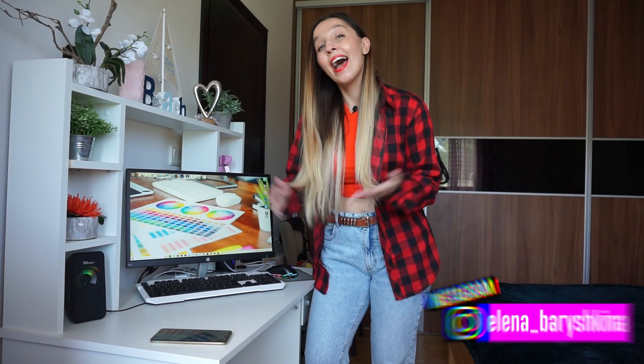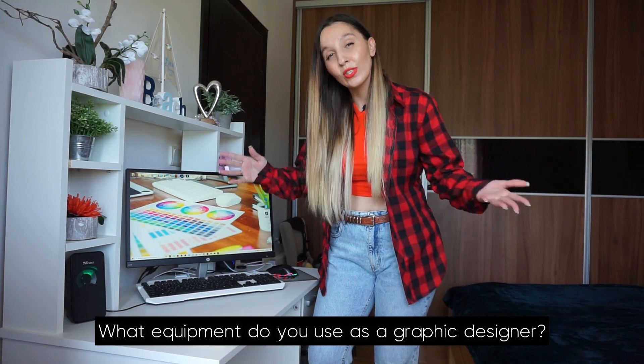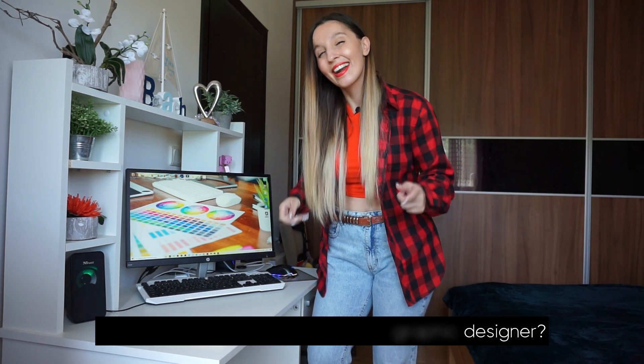Hey guys, my name is Elena, I'm a graphic designer, and welcome to my channel about graphic design. Today I want to answer one of the most popular questions on my channel: Elena, what equipment do you use as a graphic designer? If you're interested, please keep watching.